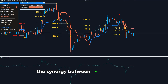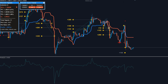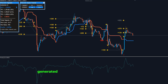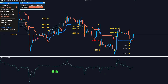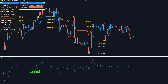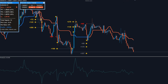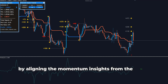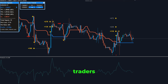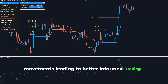The synergy between the Force Index and the Apex Trend Indicator is where the magic happens. The Force Index acts as a confirmation tool, providing additional assurance to the signals generated by the Apex Trend Indicator. This powerful combination allows traders to confidently identify and act on potential trading opportunities with higher precision. By aligning the momentum insights from the Force Index with the trend signals from the Apex Trend Indicator, traders can achieve a more holistic understanding of market movements, leading to better informed trading strategies.